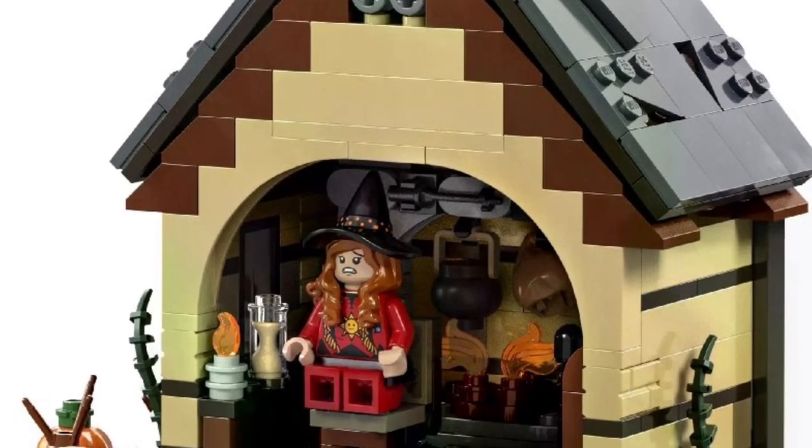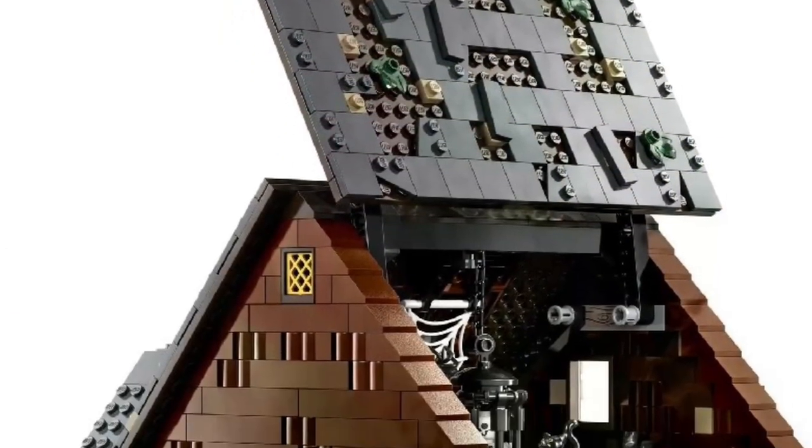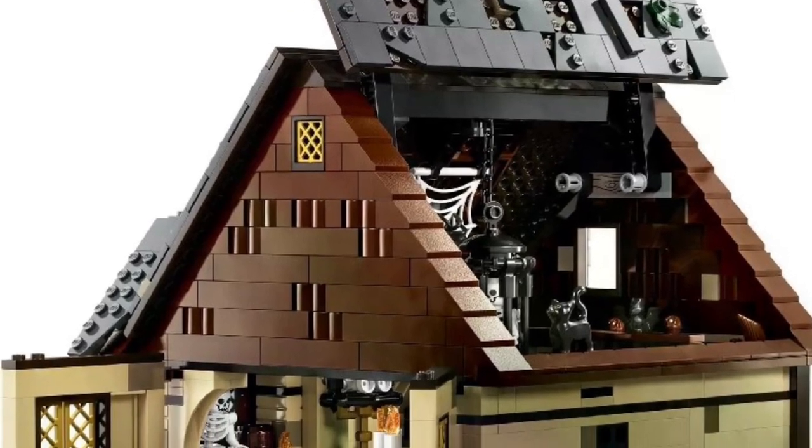It looks just like the house from the movie, and it comes with all the figures too — the three sisters, and I can't remember the other characters. But anyway, got to go back and watch Hocus Pocus — it's been a while. I know they made a part two as well.